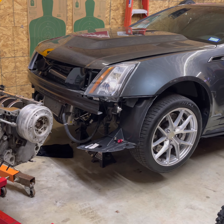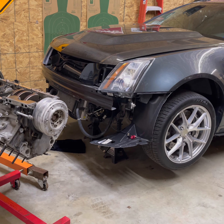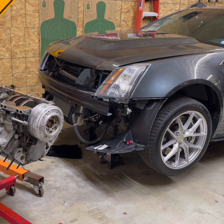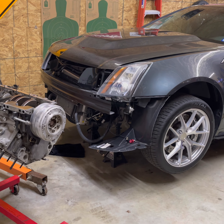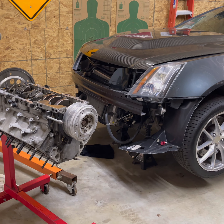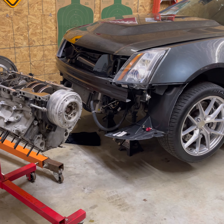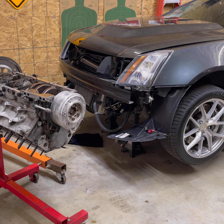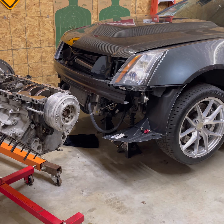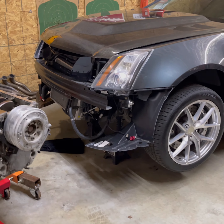This car is a 2010 CTSV. It has cam, heads, port-a-blower, Nick Williams auxiliary fuel pump — pretty much everything except for a built bottom end. It was still a stock bottom end LSA. It made as much as 843 rear-wheel horsepower on the dyno, and I consistently saw 32 to 34 hot idle oil pressure.